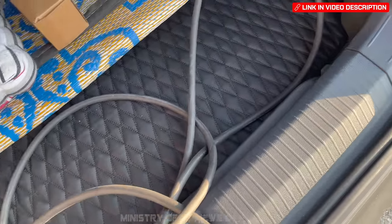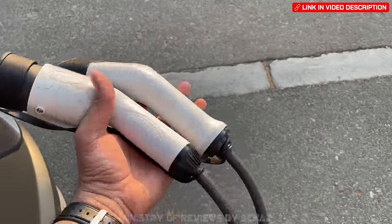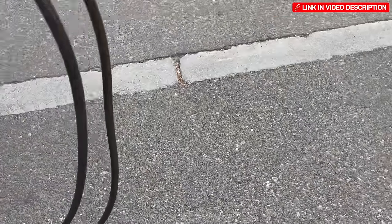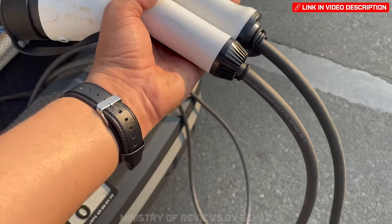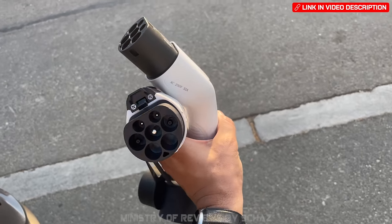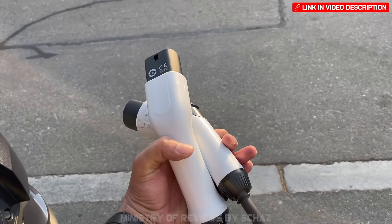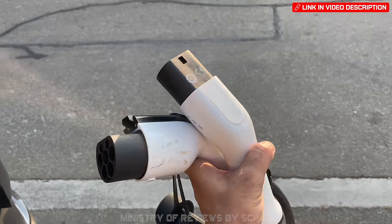If you're new to electric vehicles, you should definitely keep a charging cable in your car at all times for emergencies. Most public EV charging stations do not provide a cable, so if you're on the road and running low on charge, you'll need your own cable. This is a must-have accessory.